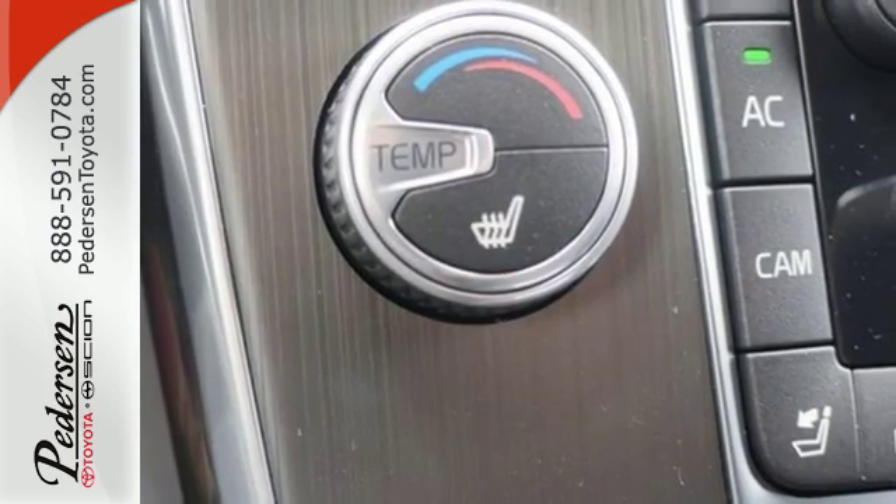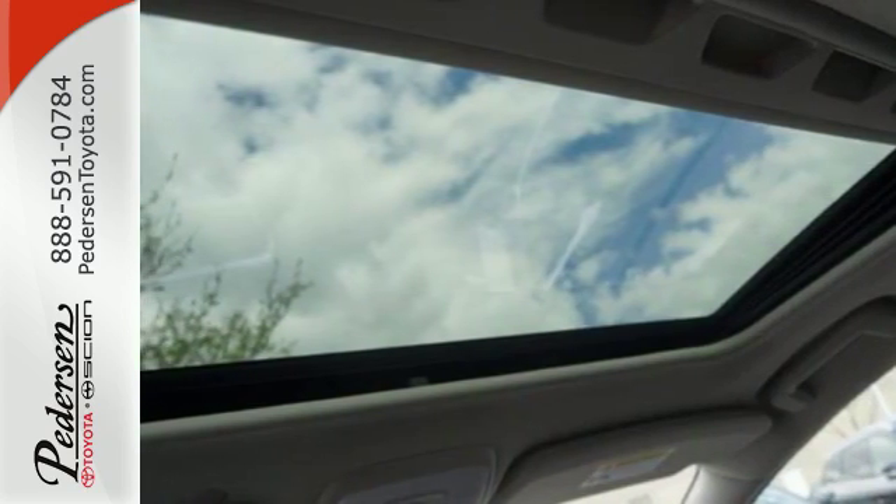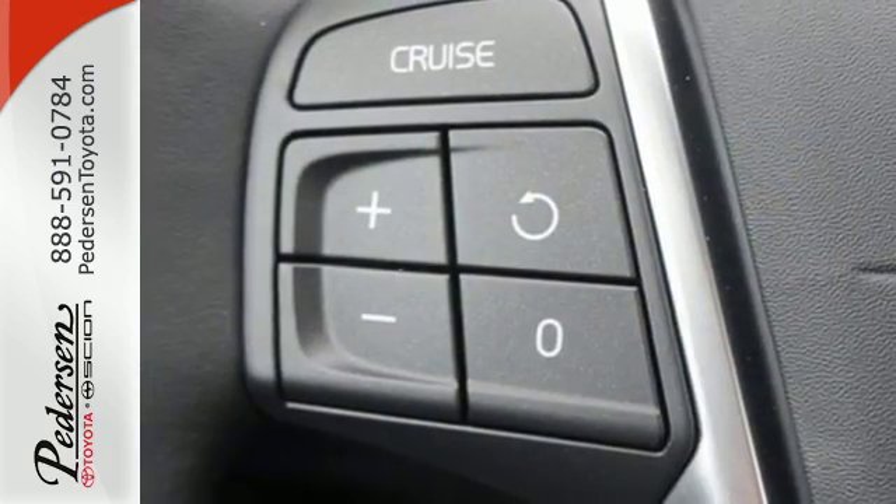Inside, Sensus navigation, voice control, and rear park assist make your drive easier, and the six-speed Geartronic automatic transmission improves efficiency and performance.